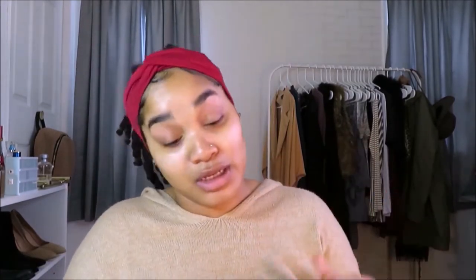I also have the Fenty foundation, and since today I'm using the Fenty concealer I feel like I should use the Fenty foundation too. My cousin told me the Fenty concealer works really well with the Fenty foundation. It is a little bit too orange for me right now, but I can make it work. I think I'm just going with the Fenty foundation.